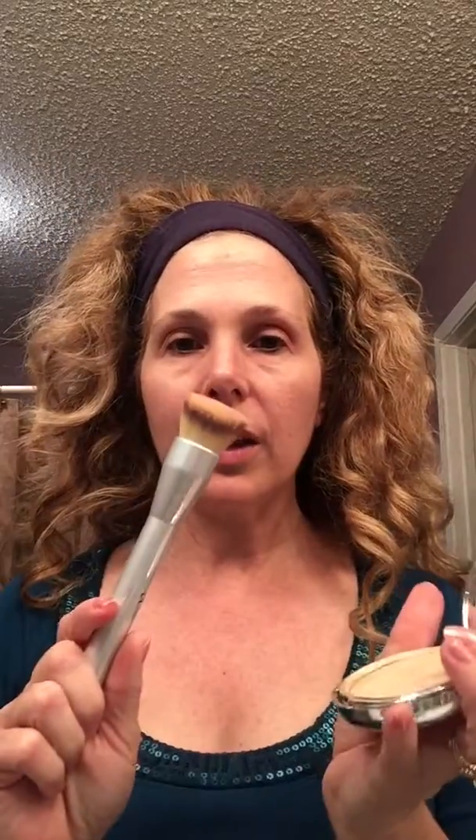It's easy to apply. It comes with a brush — I got mine in a kit through QVC. I got two foundations along with the brush and it was a phenomenal deal, just over $50 because I had a QVC coupon for being a first-time shopper.